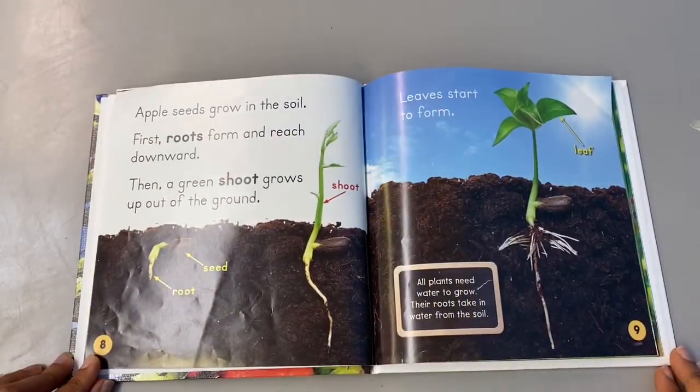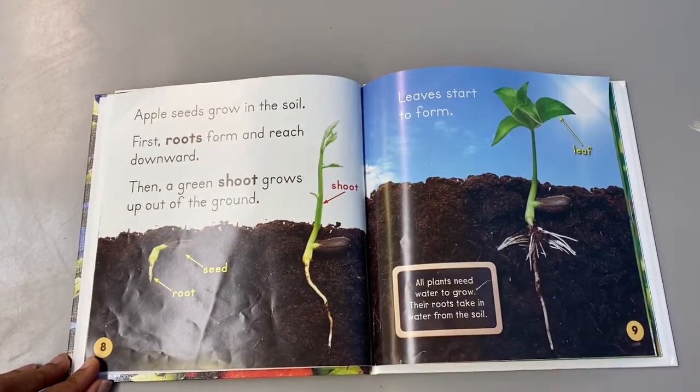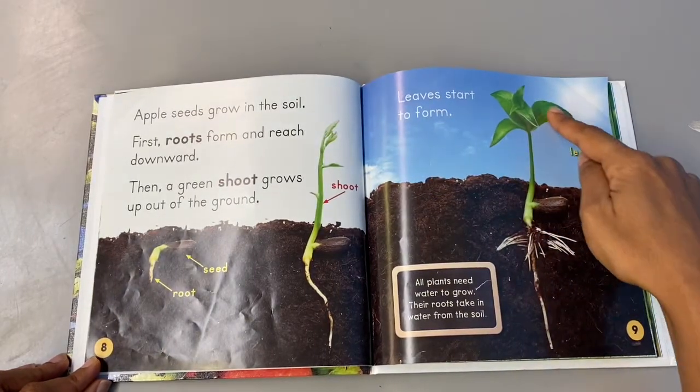Apple seeds grow in the soil first. Roots form and reach downward. Then a green shoot grows up out of the ground. Leaves start to form.